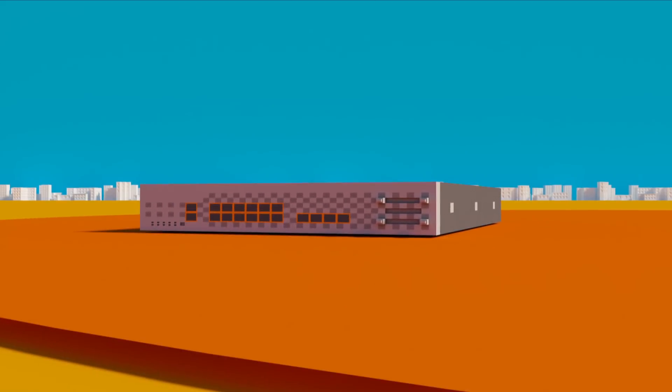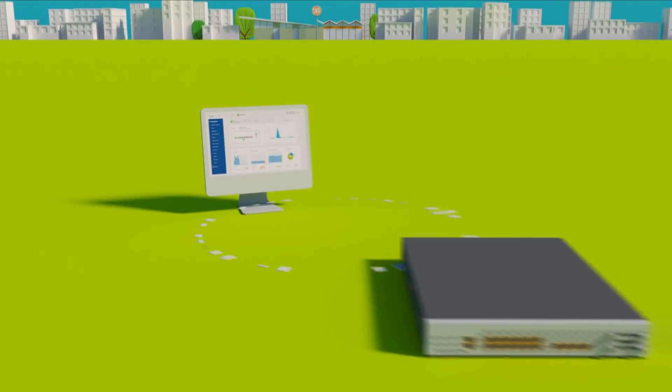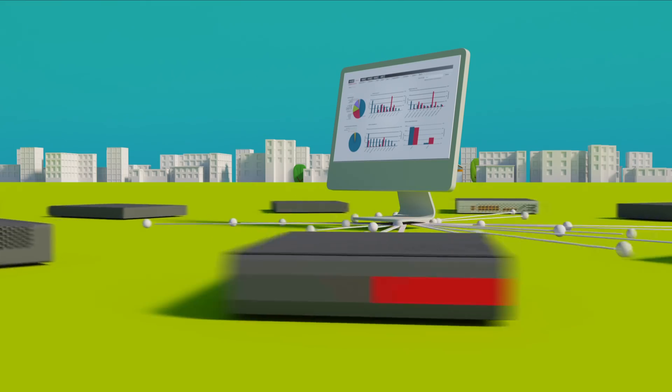Managing Cisco Firepower NGFWs is made easy with various tools to suit your operating style. An on-box manager can assist in single deployments, while a centralized manager provides granular tools to manage multiple NGFWs throughout your entire organization.